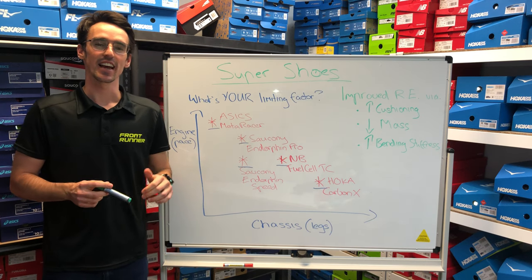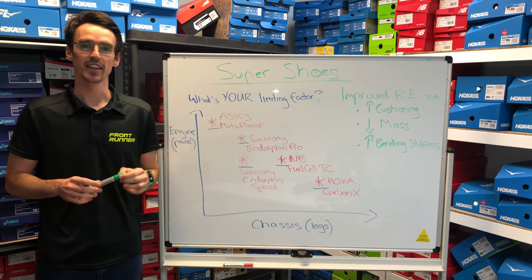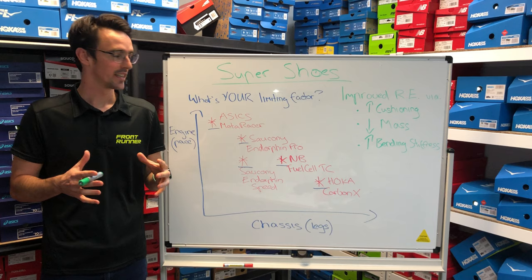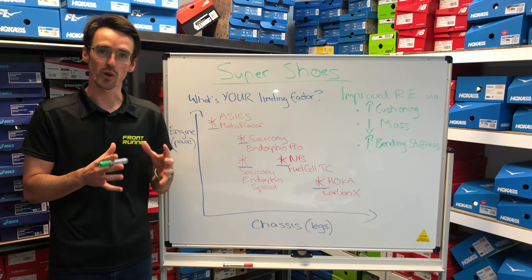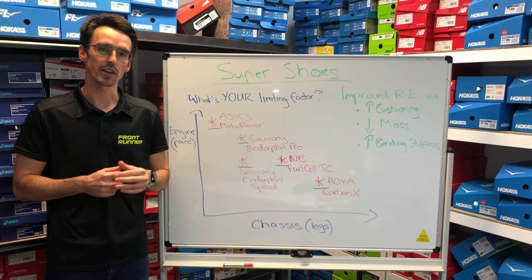G'day everyone, thanks for tuning in. We're in the age of the super shoes and one of the most common questions we're getting in store at TRC is basically which one is applicable to me. So I want to do a bit of a video to understand how these shoes actually are differentiating from one another and how they can maybe complement you based upon your training and your upcoming goals.